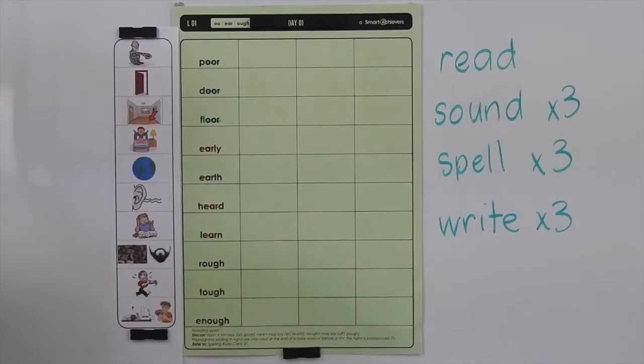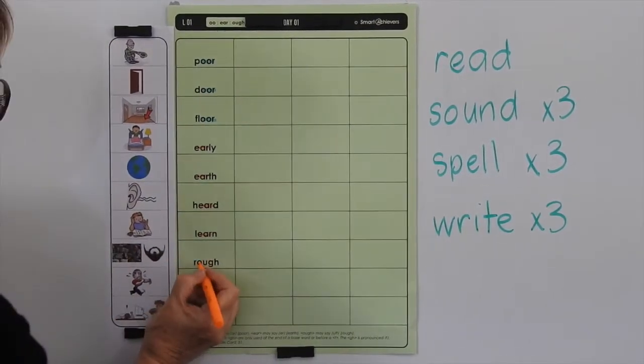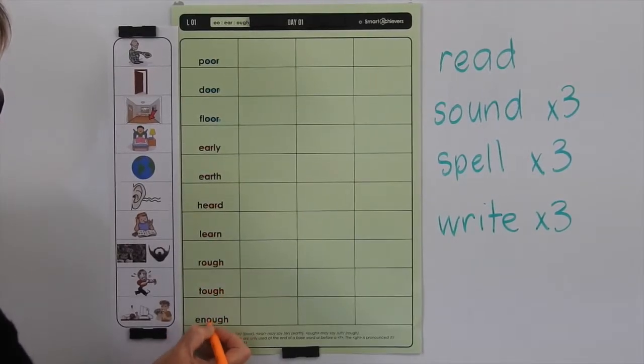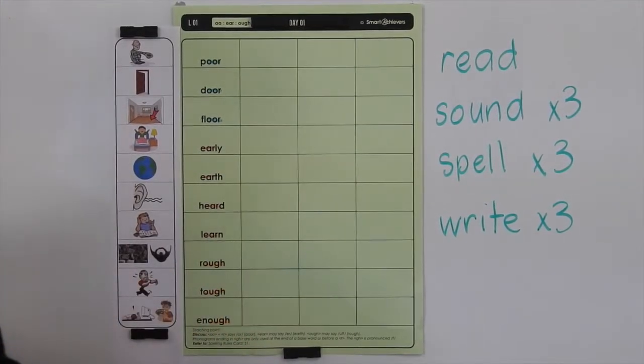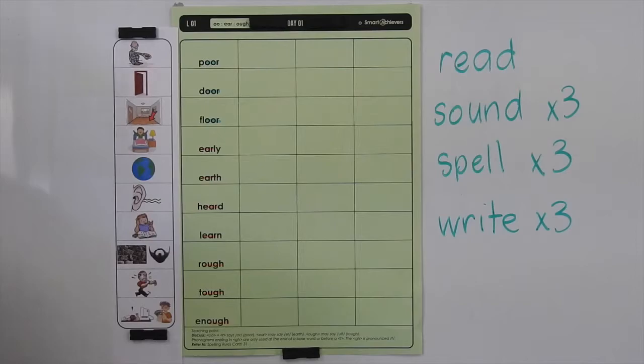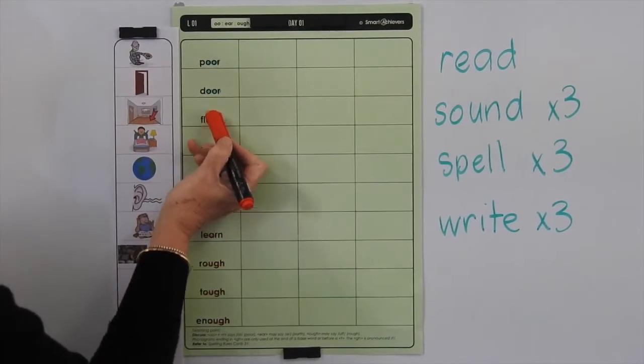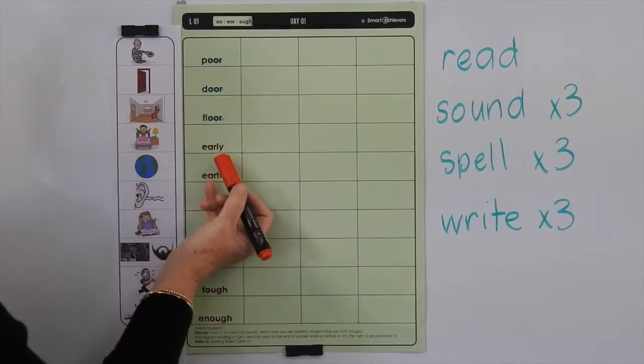Then we've got the UFF sound as in rough, tough and enough. Now, let's have a look at what we've got happening in the word poor. We've got the O-O-R, so that is an R-controlled vowel.